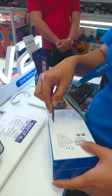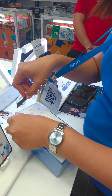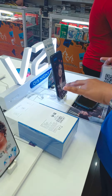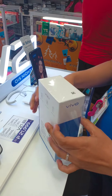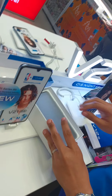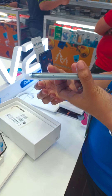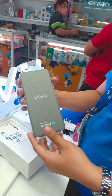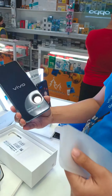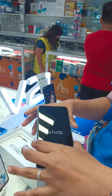Vivo White Wildness. Anong color yan? Laser Blue.